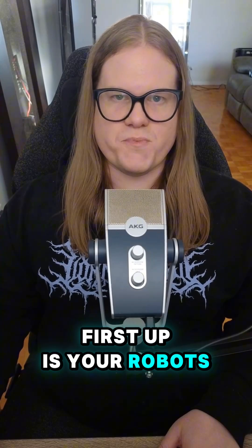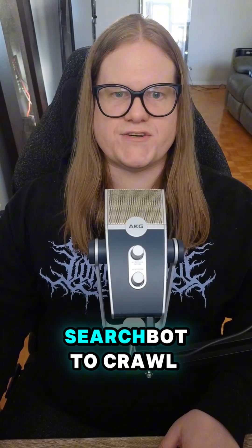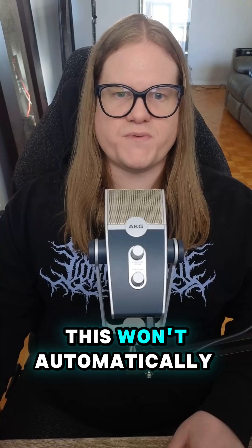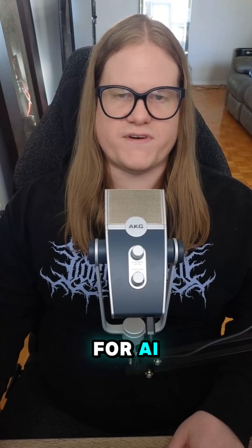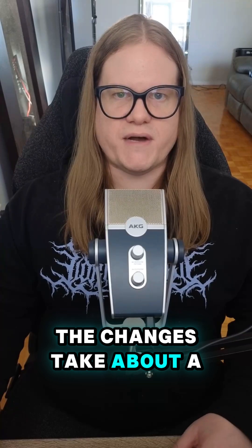First up is your robots.txt file. Make sure you're using this file to allow OpenAI's search bot to crawl your website. If it can't crawl your site, you can't get indexed. This won't automatically opt in your website for AI training — this is just for search results. The changes take about a day to kick in.